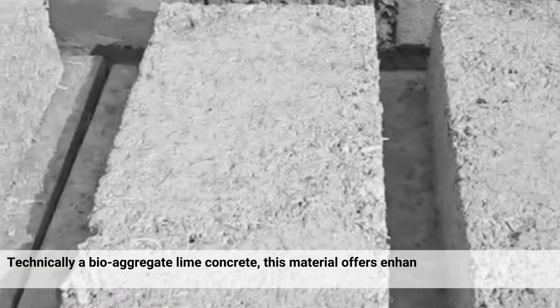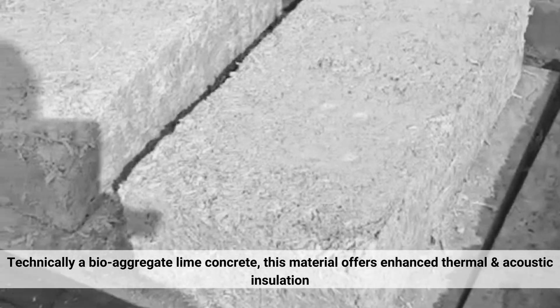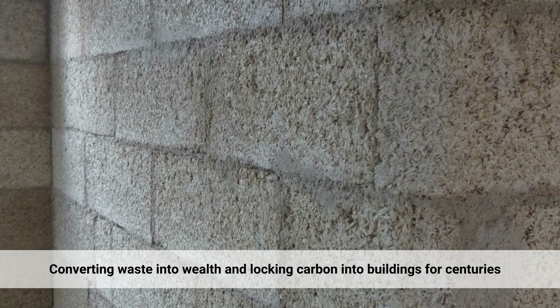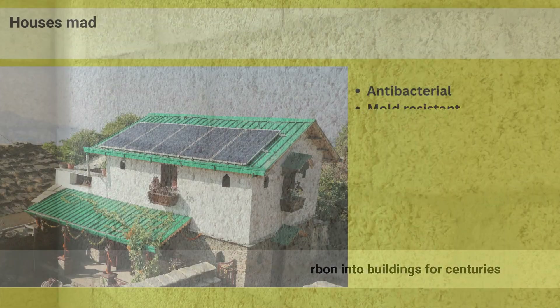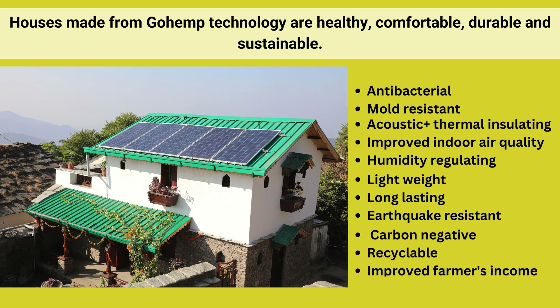A bio-aggregate lime concrete, this material offers enhanced thermal and acoustic insulation, converting waste into wealth and locking carbon into buildings for centuries. Houses made from GoHemp technology are healthy, comfortable, durable, and sustainable.